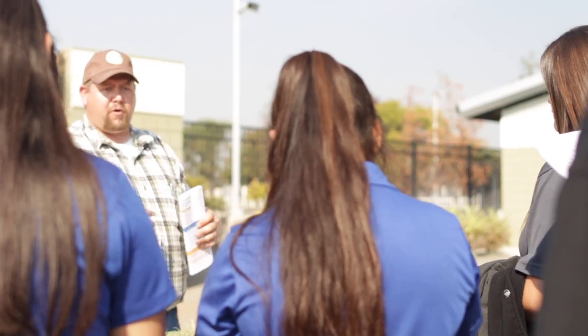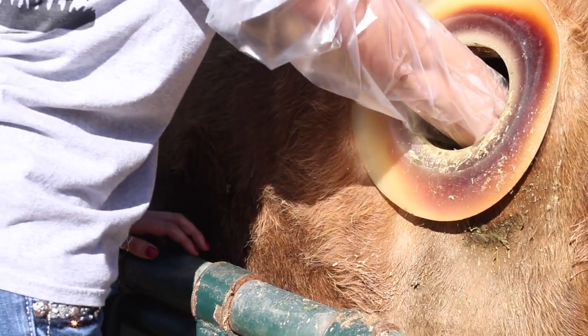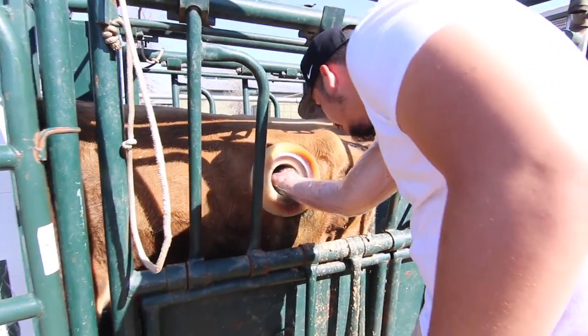Animals that have four compartmental stomachs or modified stomachs. We'll have you all put your hands in the rumen. I want you to feel the difference between the papillae on top and the papillae on bottom.